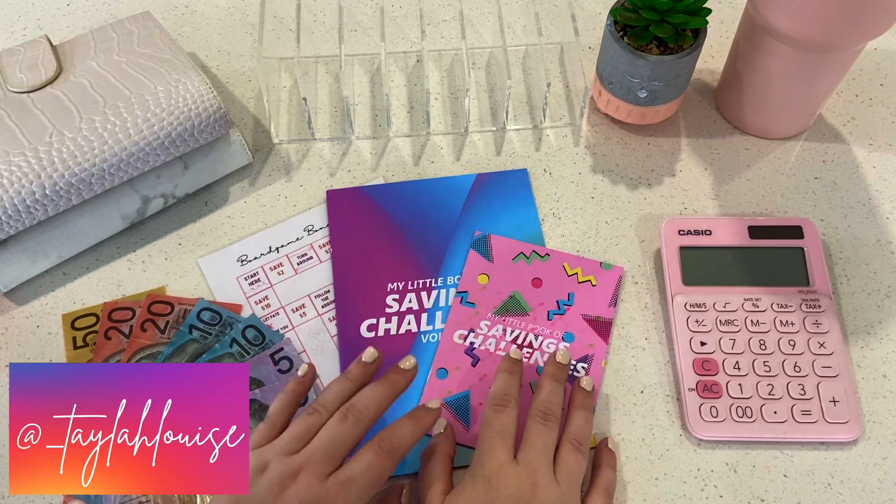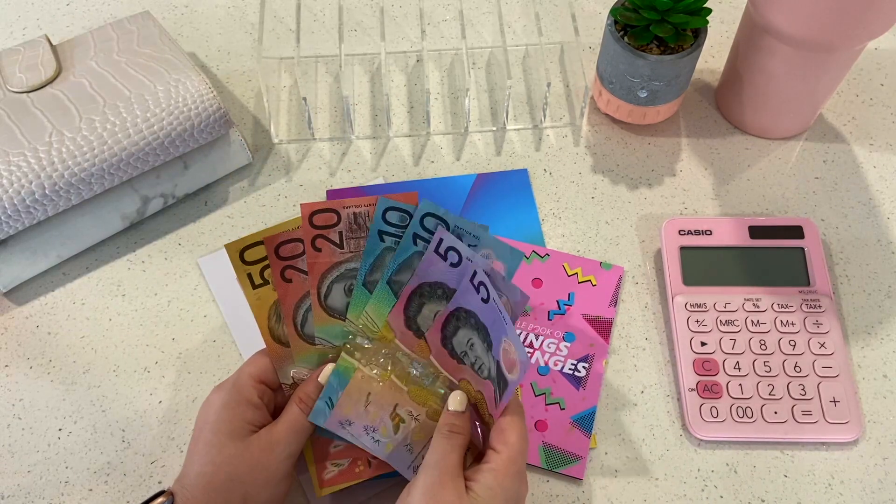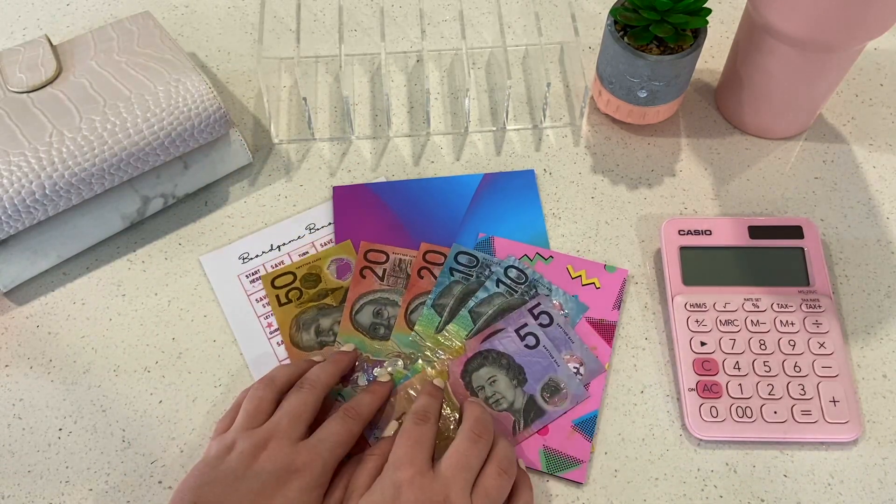Hello and welcome back to the Taylor Louise Budgets channel! You're here with me today for my savings challenge stuffing for the month of September, so let's get it.